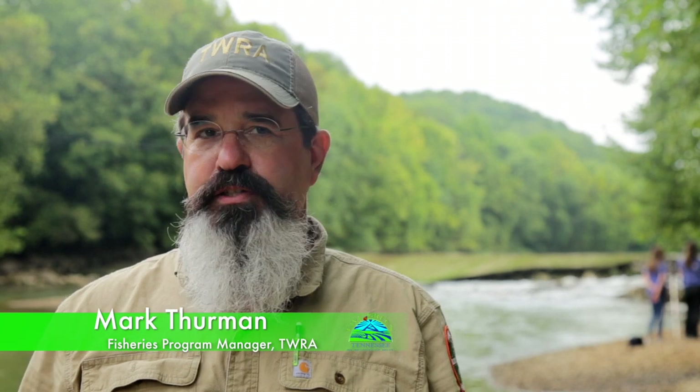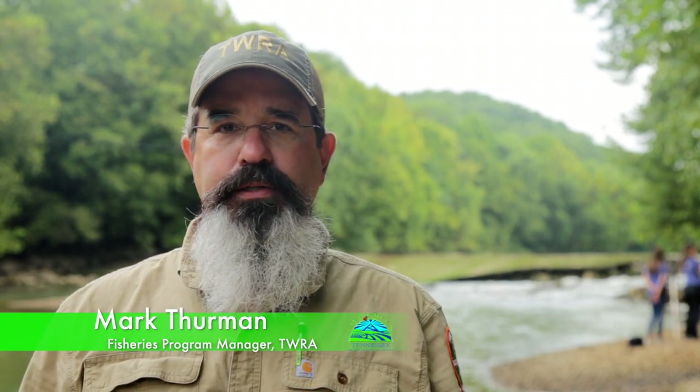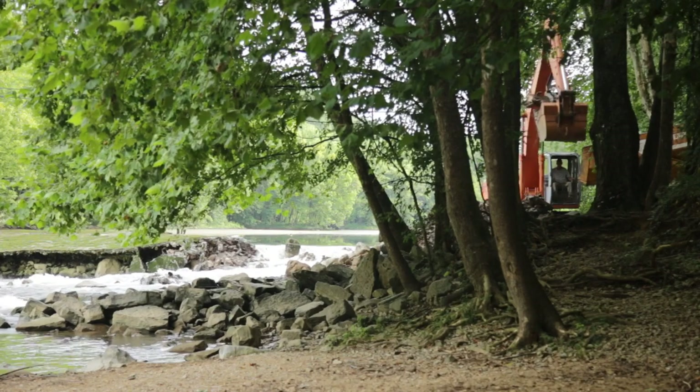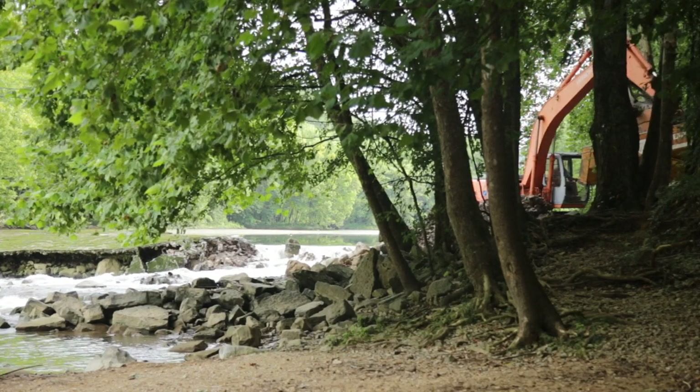We're here today on one of Tennessee's state scenic rivers, the Roaring River in Jackson County, just outside of Gainesboro, to work on removing the dam on Roaring River. The dam is on Cordell Hull property — TWRA has a real estate outgrant for some of the properties on Cordell Hull Lake, including this fish barrier dam area.